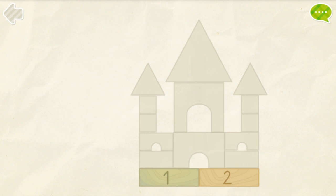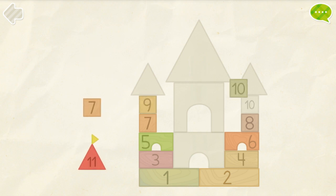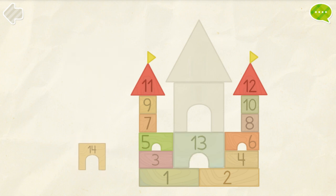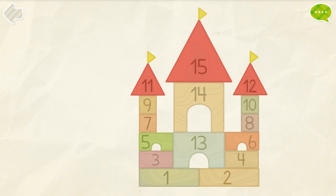Build a toy castle. 1, 2, 3, 4, 5, 6, 7, 8, 9, 10, 11, 12, 13, 14, 15. Great!